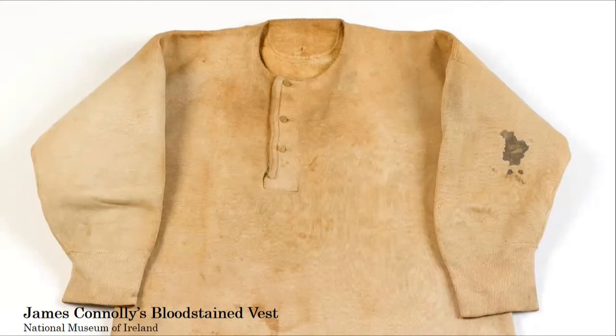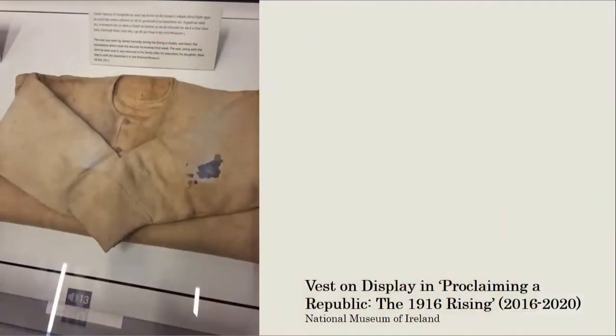As Jane Tynan discusses, the peculiar dynamics of the Rising demanded a relaxed attitude to uniform. Due to financial hardship, lack of military experience, and the chaotic unfolding of events, the majority of participants had a casual and unmilitary appearance. The National Museum's centenary exhibition reinforced this unheroic image of the leaders in order to elicit powerful emotional responses. The vest is carefully laid out, almost as if untouched since Connolly last wore it, which heightens its symbolic potency.